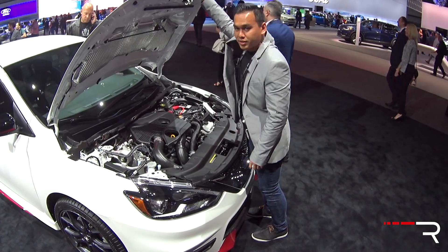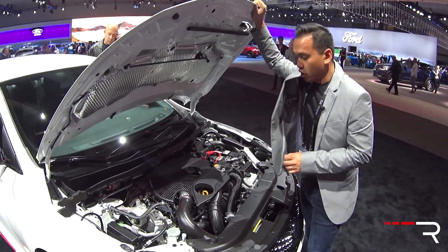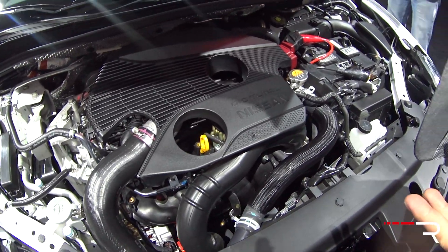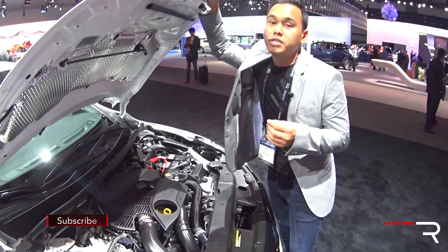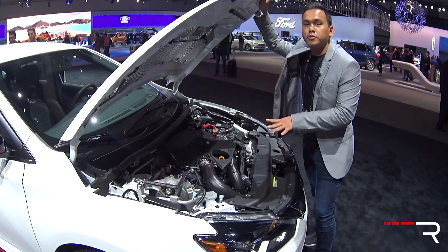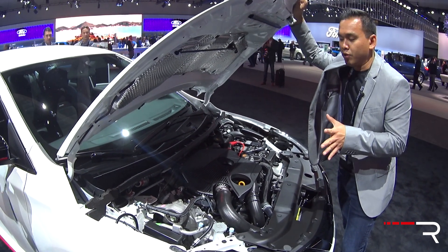Underneath the hood of the Sentra Nismo, you can see it has the same engine as the SR Turbo — Nissan's 1.6-liter direct-injection four-cylinder. It makes the same horsepower: 188 horsepower and 177 pound-feet of torque. That's a big increase over the 130 horses the standard Sentra offers, but I'm a little disappointed to see Nissan not putting any more power, especially since they offered a Juke Nismo a couple of years ago that had around 215 horsepower.